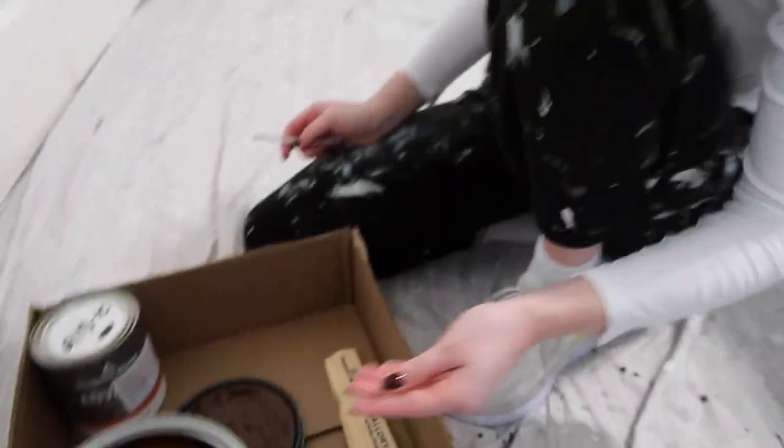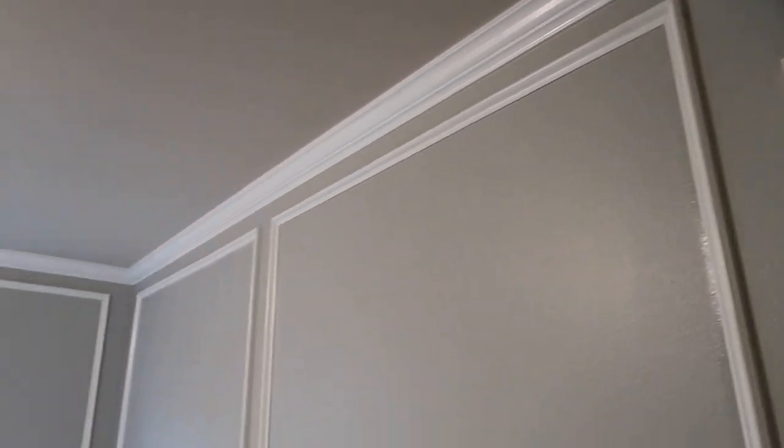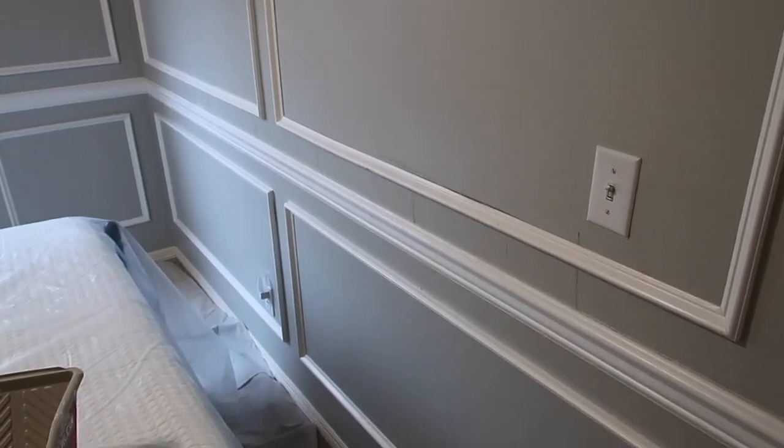We've officially finished all the trim, caulked everything, and filled all the nail holes. That took us four days total. We got a new light fixture for the ceiling, so we're going to keep that up there for now, and I'm going to start edging the room before everything gets Chocolate Sundae on it.